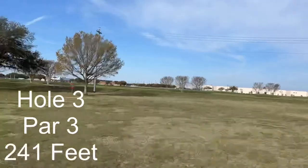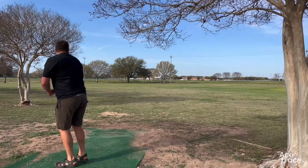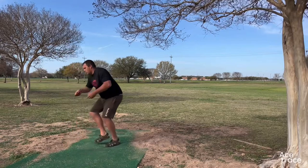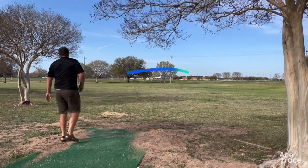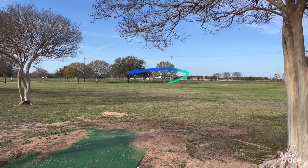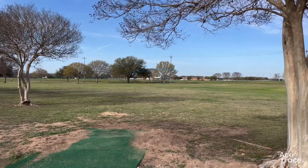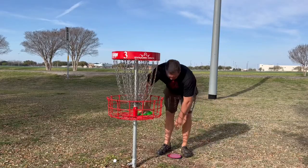Hole 3, par 3, 241 — but this is definitely one that got pushed back. This is probably closer to 300 or so, maybe a little further than that. Just throwing across the field. You're going to see golf balls in this area, and some flags from the golf course are to the right. That's just kind of where the disc golf course ends and then works its way back to campus. Ended up parking this hole, so happy with that one.